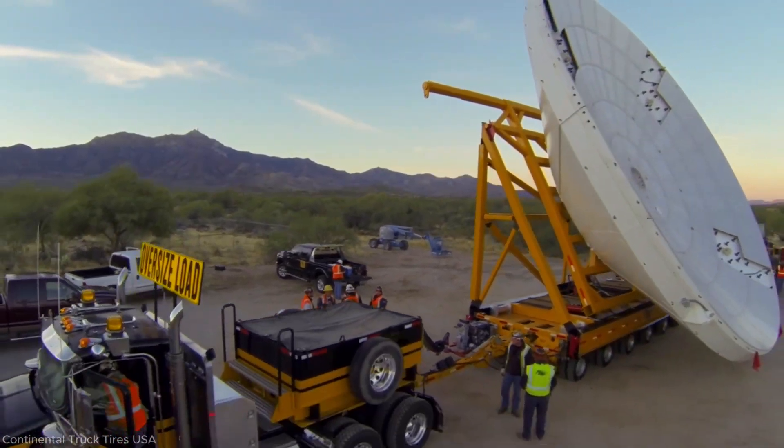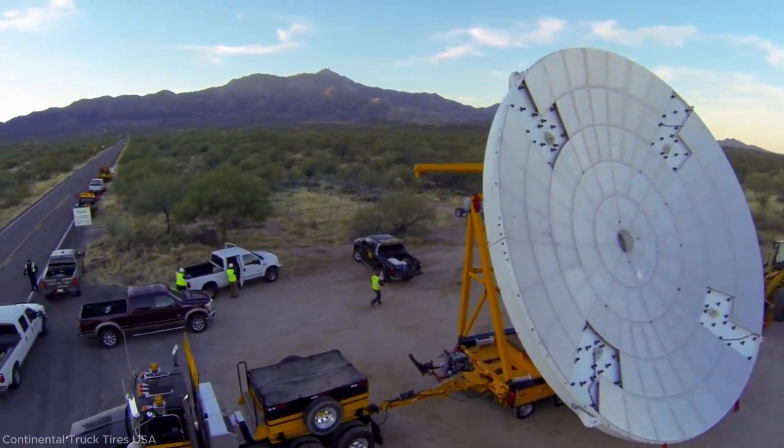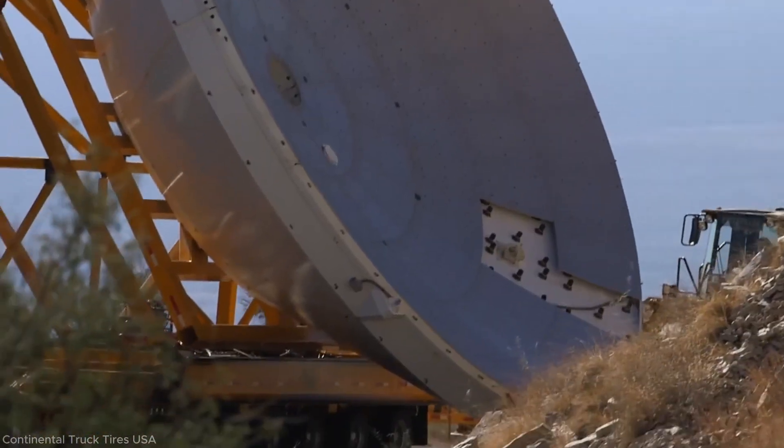The $14 million radio telescope was transported to the top of Kitt Peak, Arizona. Precision Heavy Haul planned and engineered every detail, requiring over 6,000 man hours.